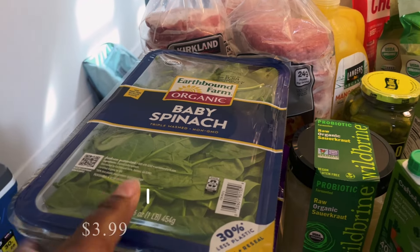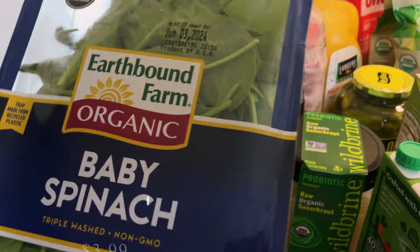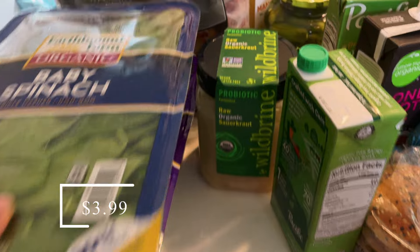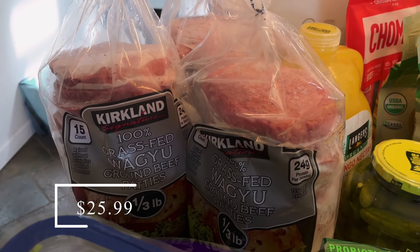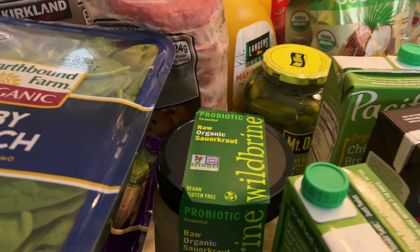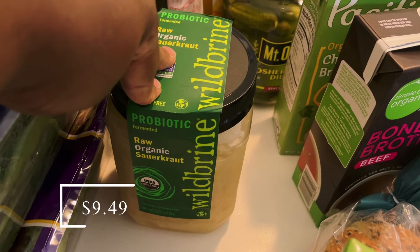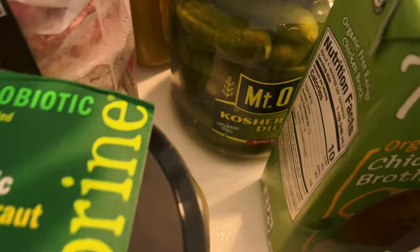Alright, starting with Costco! I picked up some organic baby spinach — this is the best price for a pound of spinach. I also picked up a pound of organic spring mix, the best price for that as well. Then I picked up three packages of these organic wagyu 100% grass-fed burgers. We missed having these in the house. I also picked up some organic raw sauerkraut for my husband.